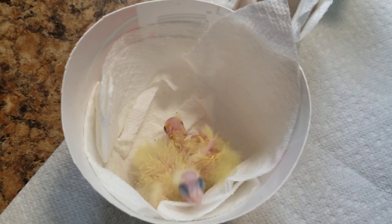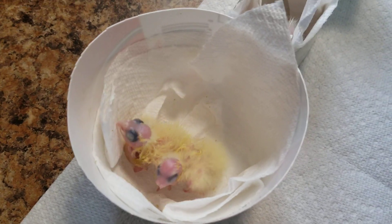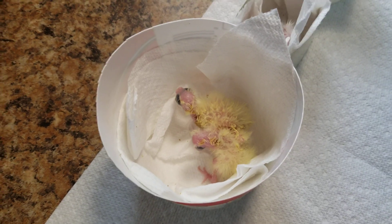Hey everybody, we're back. I know we started this series with one little baby, and I showed you that we had some other eggs that were going to hatch. Well, we had more than a couple eggs.